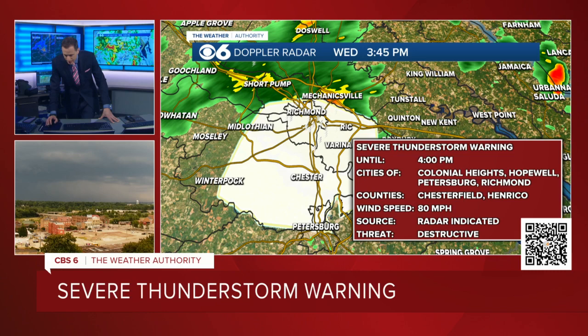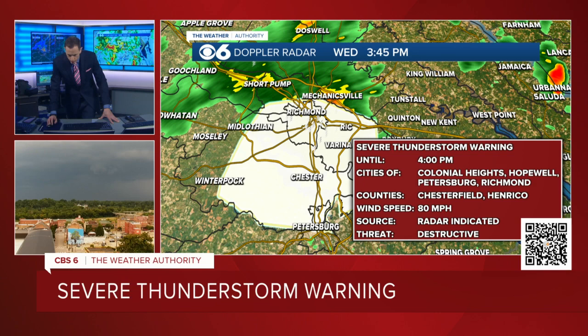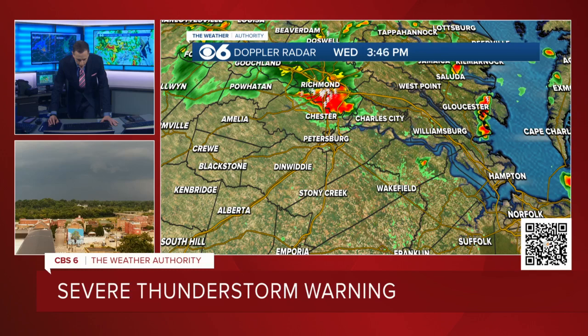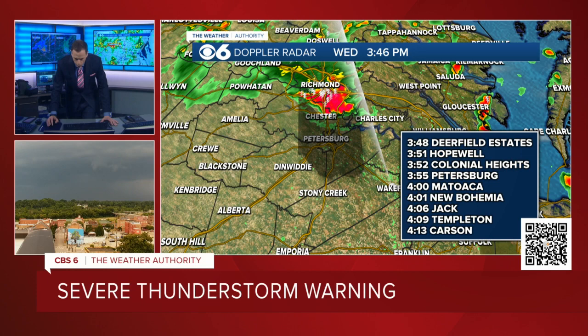Moving about 40 to 45 miles an hour. And as this continues to move southward, this will go towards the Tri-Cities in a very short amount of time. Let's do an updated storm track — this storm is moving so fast, it's covering a lot of ground. At about 45 miles an hour: Hopewell within four to five minutes. Colonial Heights, five to six minutes. Petersburg within about nine minutes. Matoaca about 14 minutes.